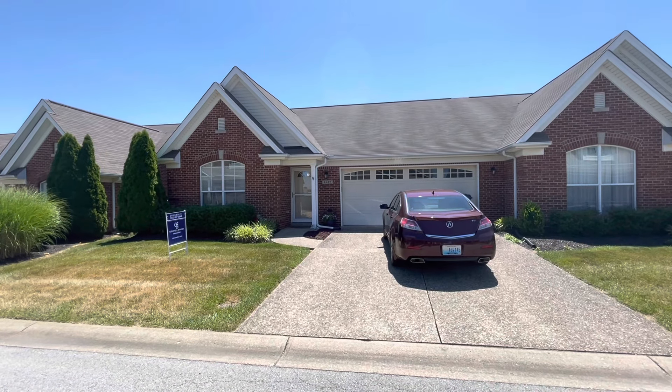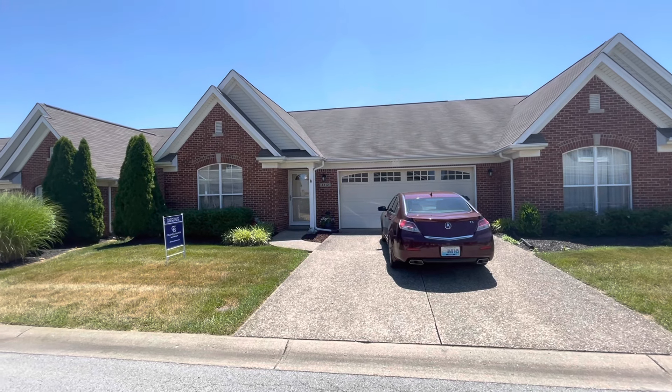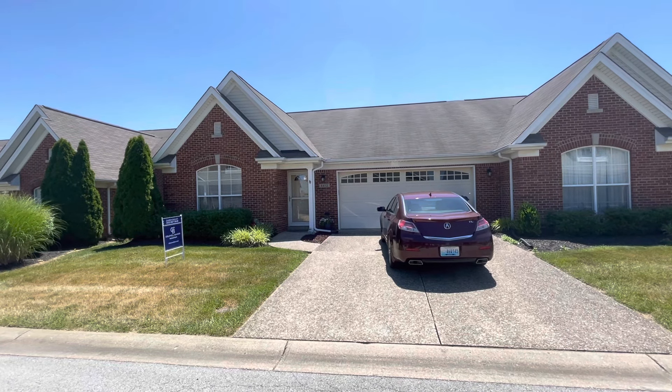So if you're looking for one-level living and low-maintenance living in the Buckner area, we've got you covered here. If you want to take a look, give me a call — Darren Bailey, 502-807-5648.